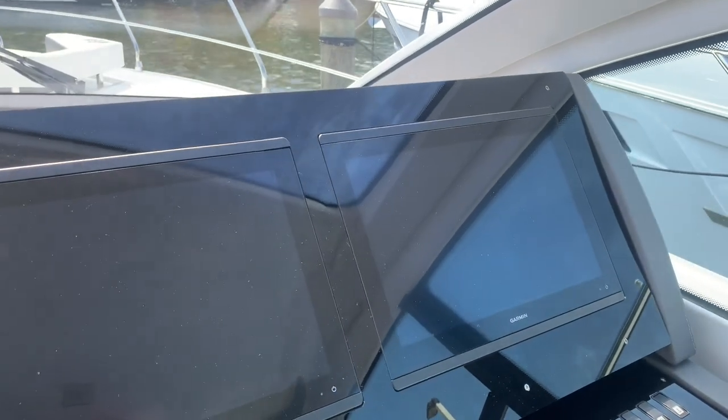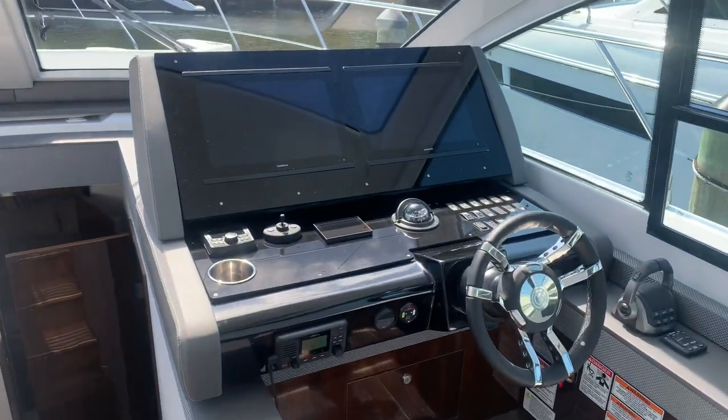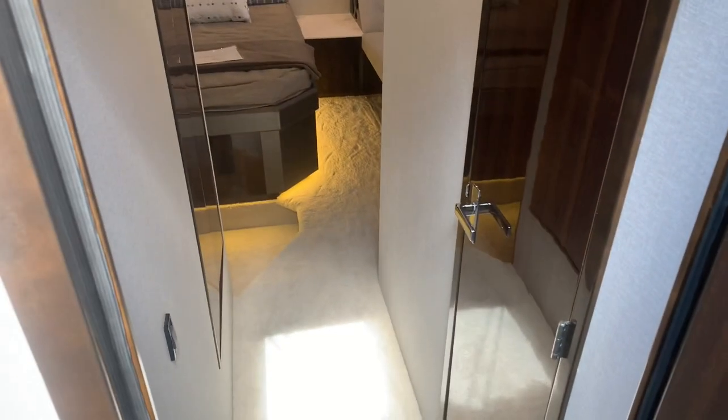The boat is equipped with Volvo IPS drives — again, super easy to navigate and dock. The Garmin flat screen display and glass cockpit give you depth, GPS, all the engine data, et cetera. This boat is also equipped with a Seakeeper stabilizer, so if anyone in your party or family gets seasick, you don't have to worry about that.